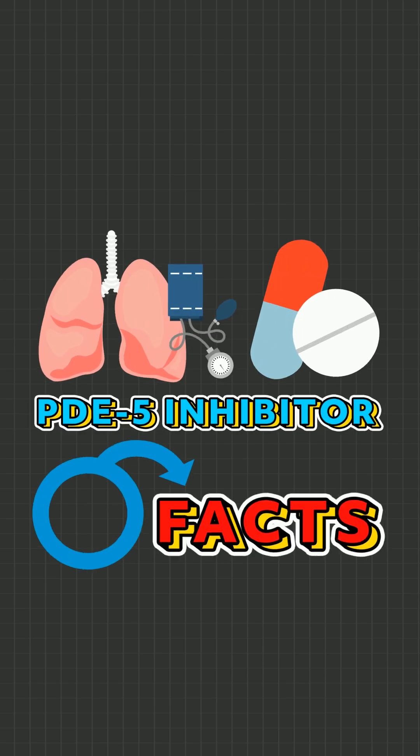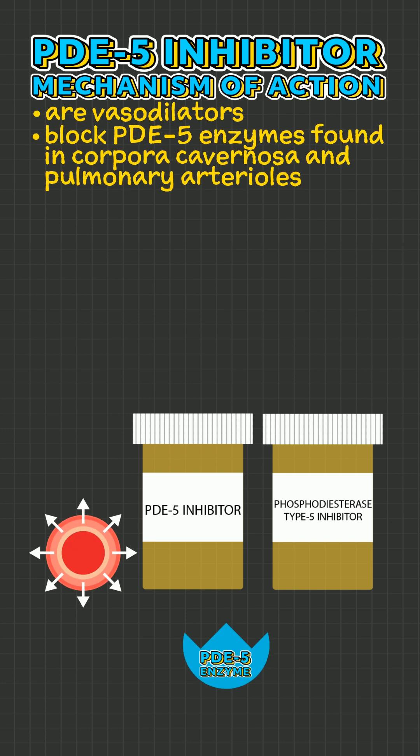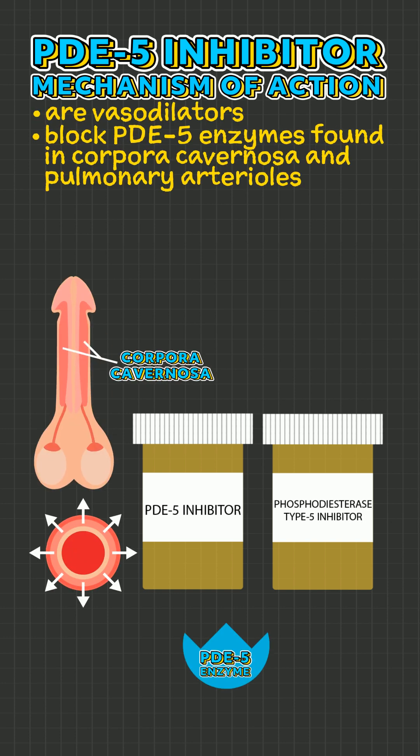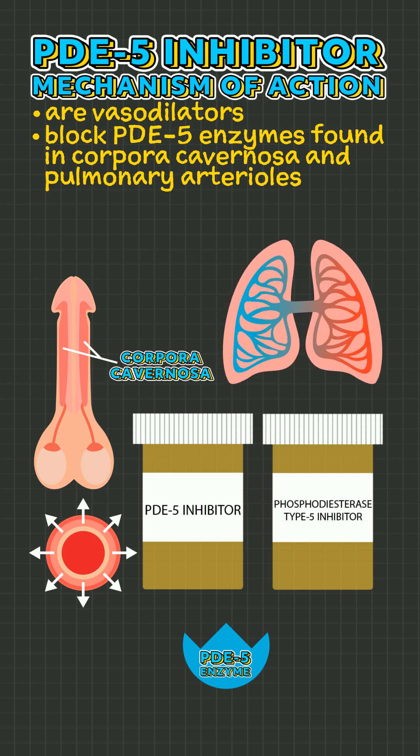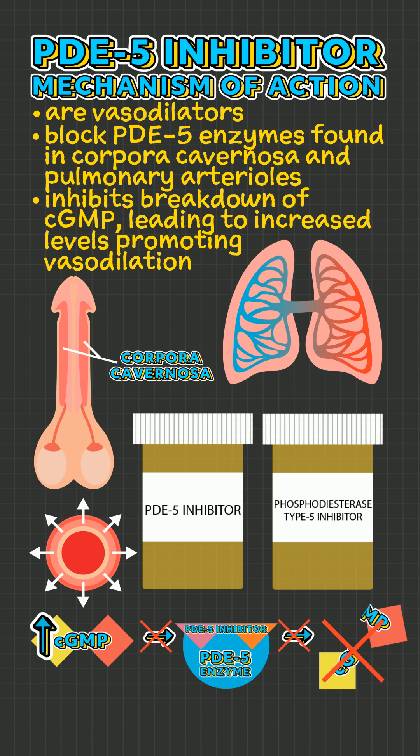PDE-5 inhibitor facts. PDE-5 inhibitors, or phosphodiesterase type 5 inhibitors, are vasodilators that block PDE-5 enzymes, found in the corpora cavernosa and pulmonary arterioles. This inhibits the breakdown of cGMP, leading to an increase in its level which promotes vasodilation.